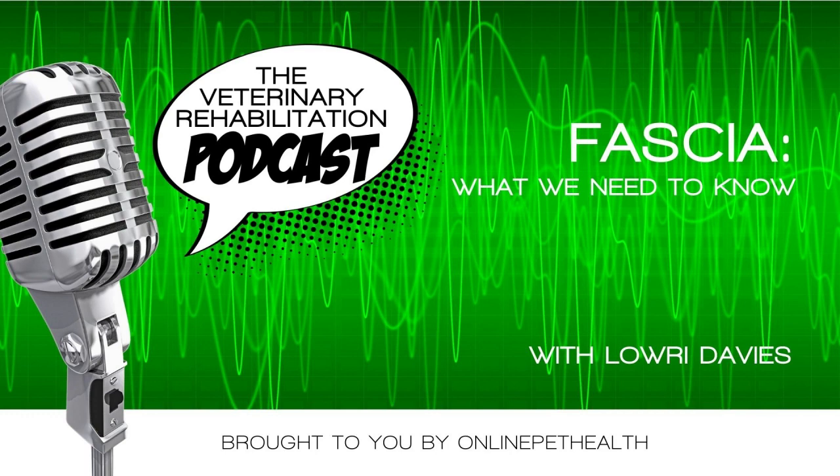Lowry Davies owns Smart Referral Centers in Wales. Lowry is one of the reasons I actually got into vet rehab. In 2003, when I was working in the UK, I read an article that Lowry had published — I think it was in the Veterinary Record — and I contacted her. I said I want to do what you're doing, spent two days with her, then straight away booked myself into the CCRP at the University of Tennessee, and the rest is history.